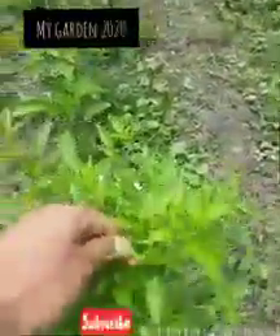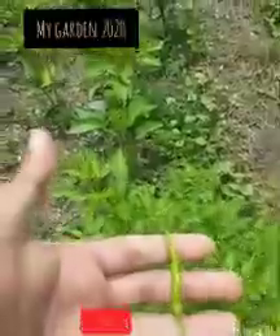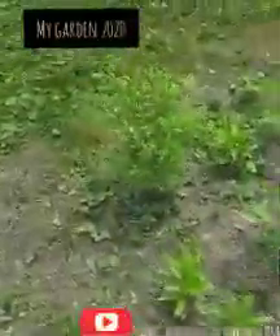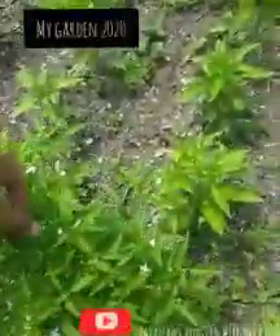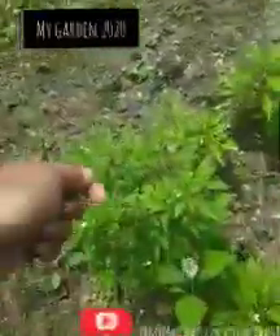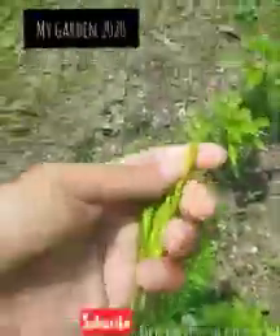Right now I'm taking my chilies off. This is how they look. Here I picked a few more chilies that are ready. Here are a couple more chilies that are ready.